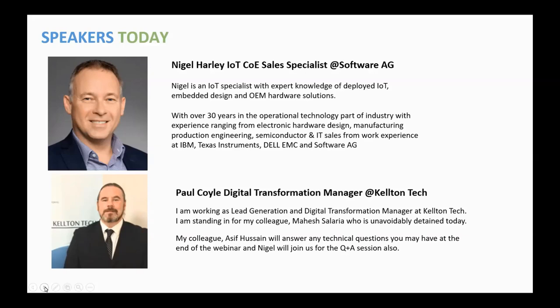I work as Lead Generation Digital Transformation Manager at Kelton Tech, standing in for my technical colleague Mahesh Salaria, who unfortunately is not able to join us today. My colleague Azif Hussain will answer any technical questions you have following the end of the webinar. Nigel will also be with us for the Q&A session.